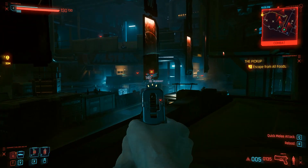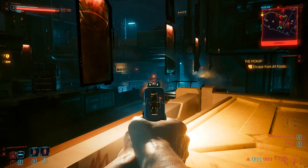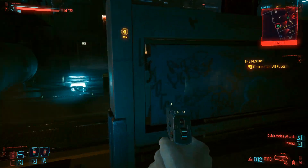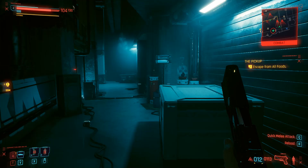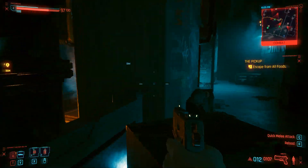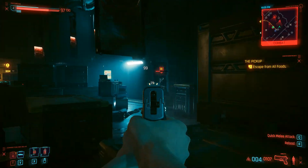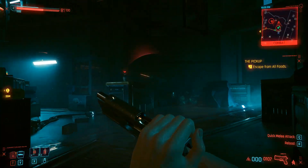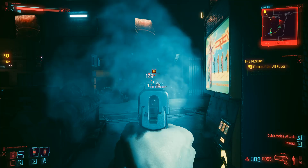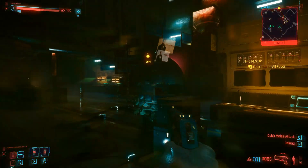CD Projekt Red will release Cyberpunk 2077 Ultimate Edition for Xbox Series X and S, PlayStation 5, and PC. The game brings the full story of Merc named V, combining Cyberpunk 2077 and its spy thriller expansion Phantom Liberty, as well as every update ever released, and will be available digitally and physically in select markets starting December 5th. This marks the first physical edition of Cyberpunk 2077 for next-generation consoles.